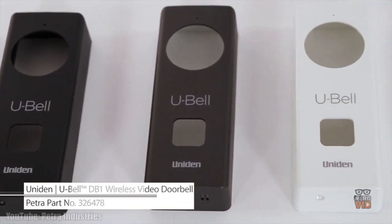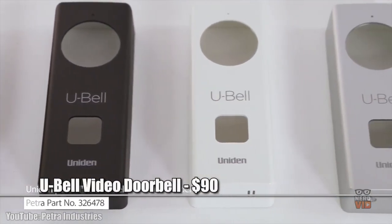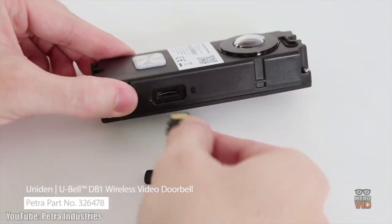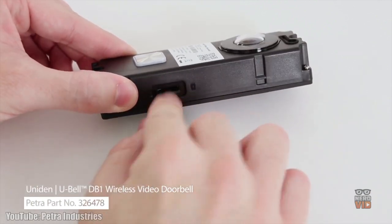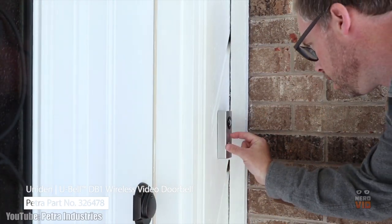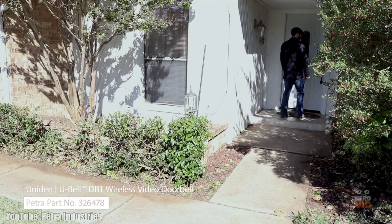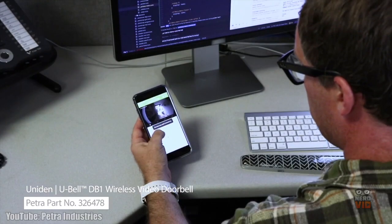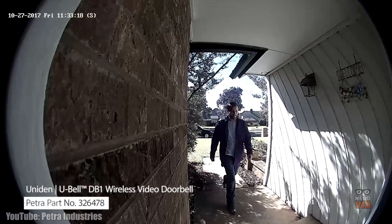Even though U-Bell is a budget doorbell, it packs in some surprising high-class features, such as full 1080p HD video quality and a useful two-way audio option. Exactly like many other entries on our list, this model is also able to communicate directly to your smartphone via its proprietary app, allowing you to see and talk to anyone at your front door anytime and from any place you might be.